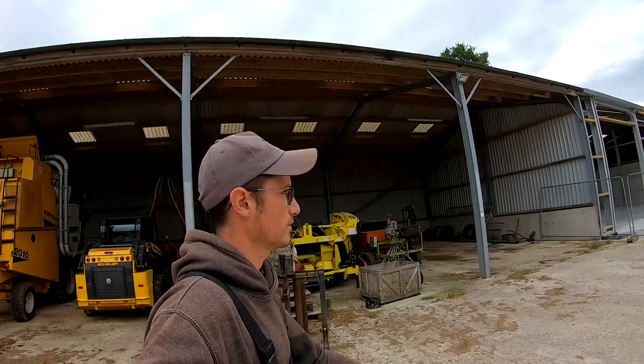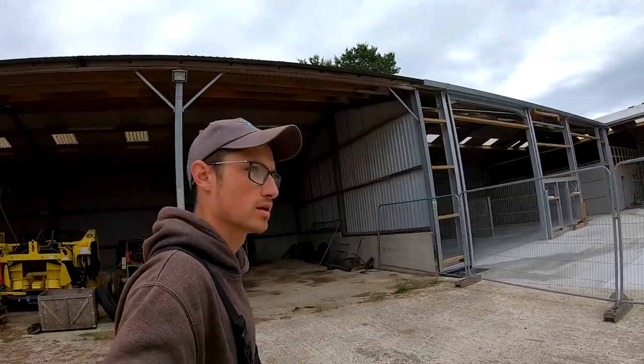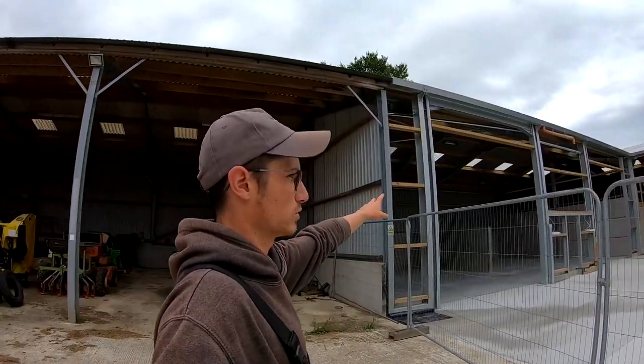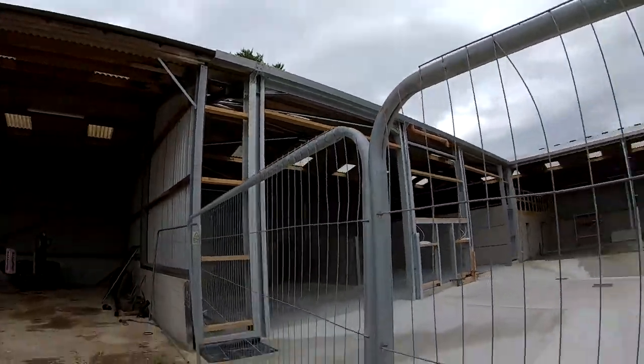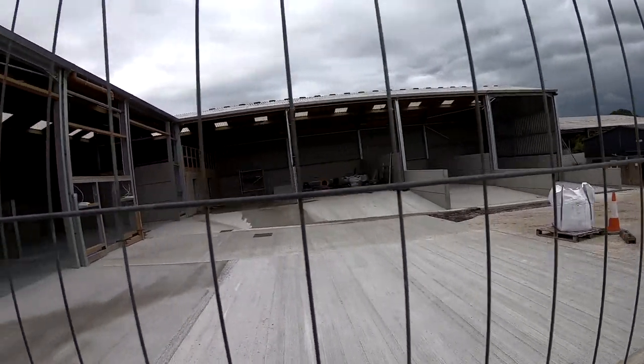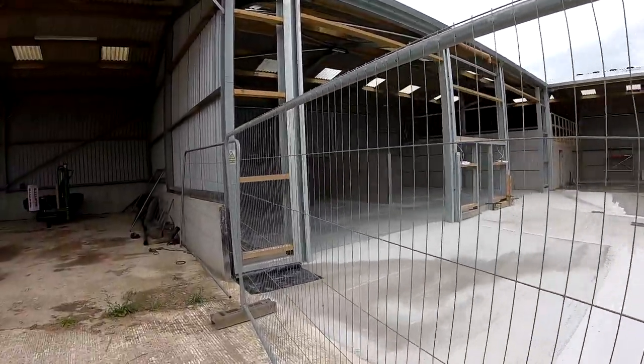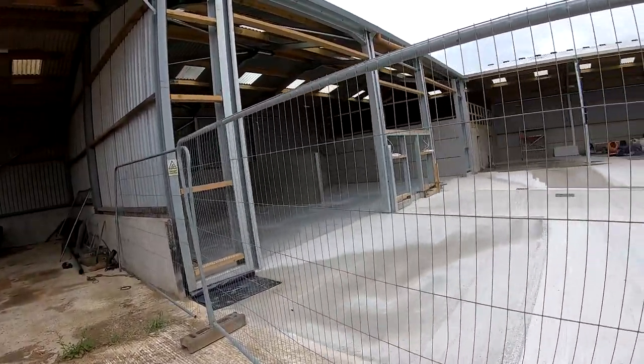Cheeky little sneak peek at the new shed — that one's nearly done. It's got a tiny bit more concrete to do. I think next week the roller doors are coming, and then we'll be ready to start filling it out and moving all the chemicals into that new room. Looking forward to harvest tipping in there — looks good.